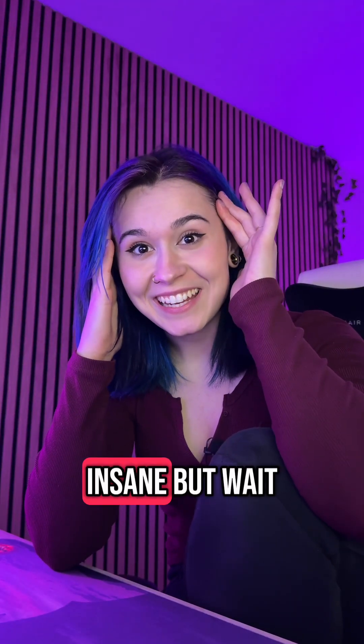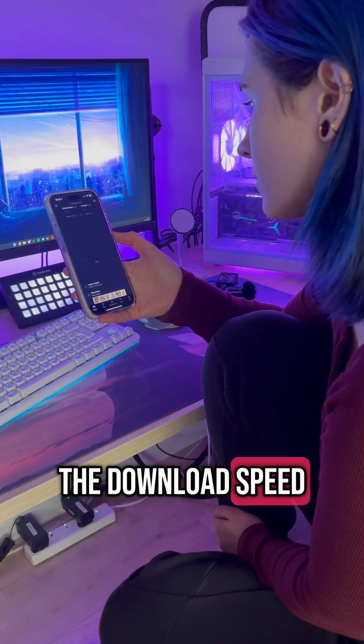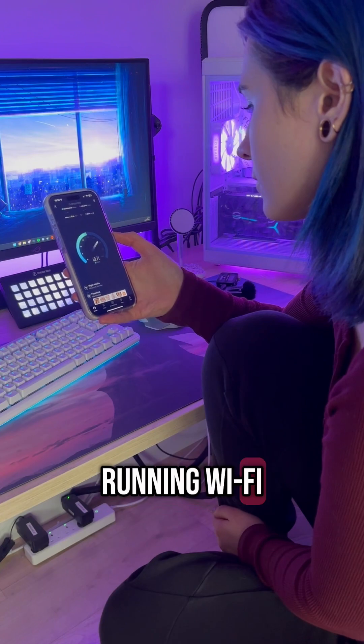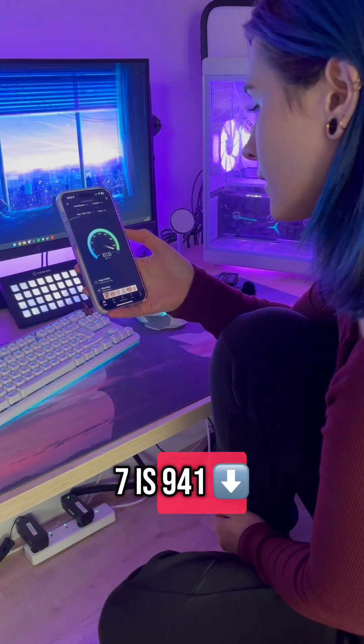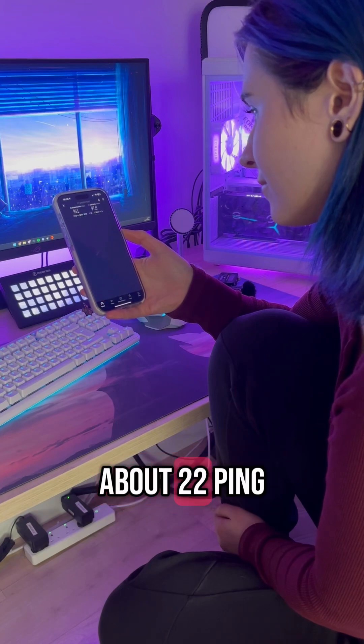The jump is insane, but wait until you see what my phone can do on Wi-Fi 7. The download speed on my phone running Wi-Fi 7 is 941 and my upload is 97 with about 22 ms ping.